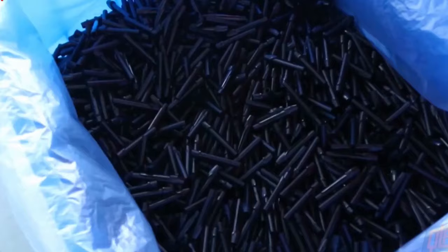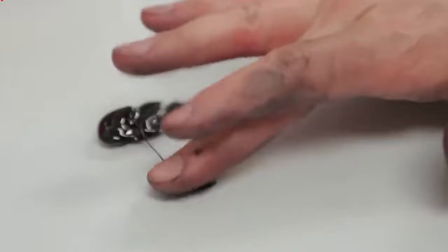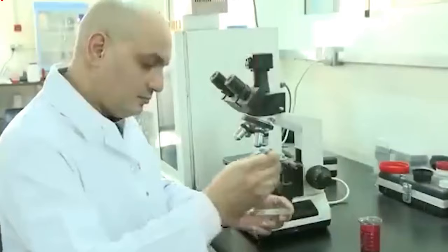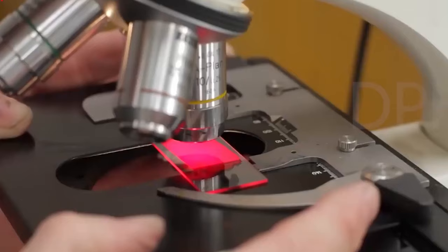Ink compounding takes place in a designated area of the manufacturing plant. The ink used in ballpoint pens is usually oil-based and is made from a mixture of solvents, dye, and fatty acids. These components are blended together using a computerized mixer.